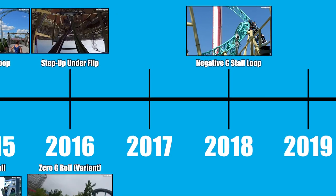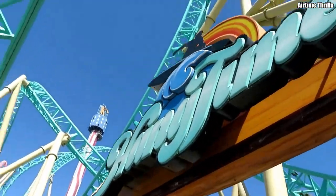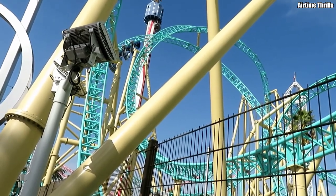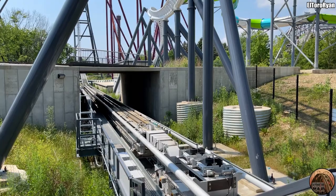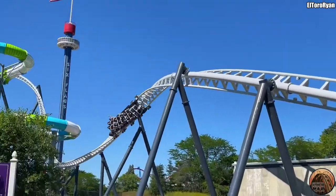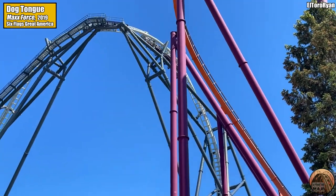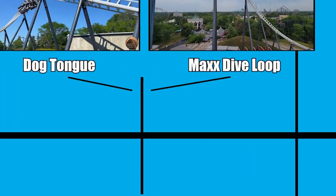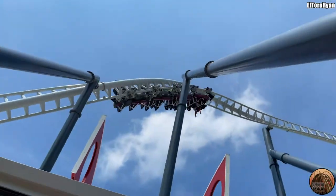2018 sees Gerstlauer's return to the timeline with the negative-g stall loop — these inversions are really getting harder and harder to describe. Found on Knott's Berry Farm's HangTime, this inversion is similar to a Finnish Loop, but instead of a twisting drop into a vertical loop, it's a twisting drop into an extended sidewinder, causing the train to exit in the opposite direction it entered. S&S blasts back onto the scene in 2019, unveiling two new inversions on their compressed air launch coaster Max Force at Six Flags Great America. The first is a double inversion called the Dog Tongue — essentially a large half loop that rolls over into a 90-degree banked turn, before rolling back over and dropping down another oddly angled half loop. The second new inversion is the Max Dive Loop — basically what happens when you mash together a zero-g roll and a dive loop, with a wacky banked section of track between the two.